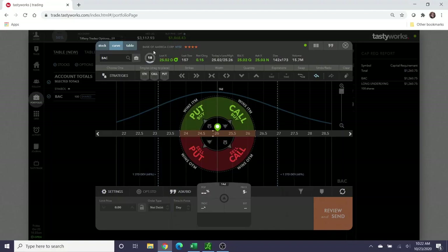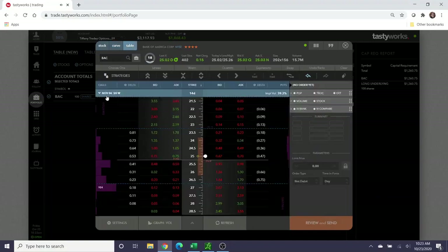Bank of America has a pretty low IV rank right now, which generally means the call premium is not going to be that expensive for buyers, and sellers are not going to be collecting as much credit when they open trades. But that's okay — the point of this is the wheel strategy, which means you just continually turn the spokes on the wheel. Let's take a look at what's available.